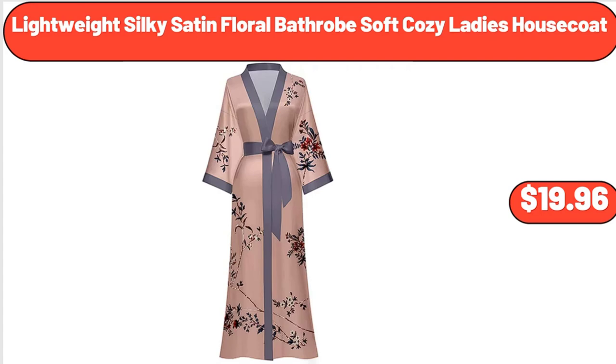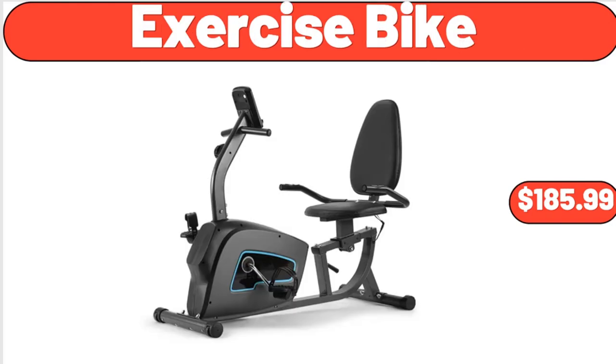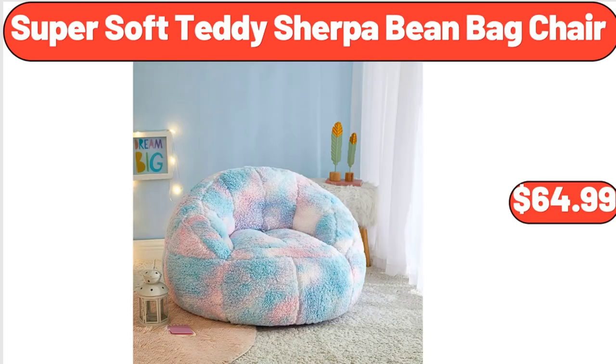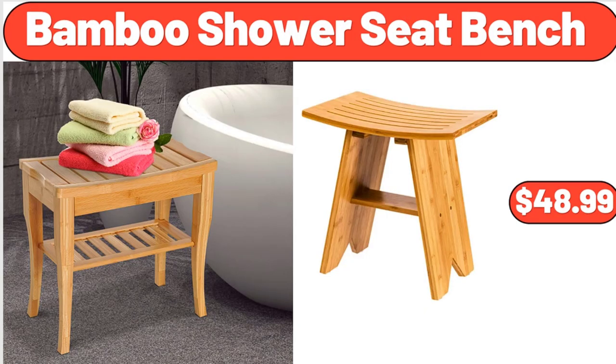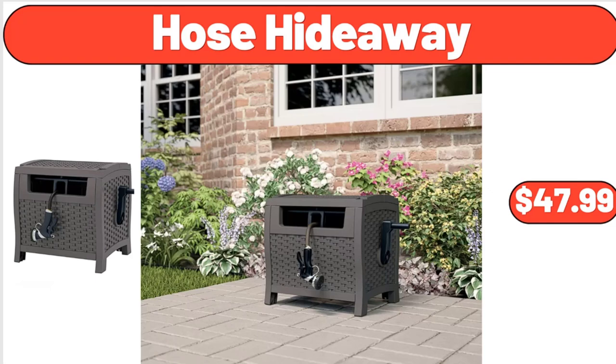Lightweight Silky Satin Floral Bathrobe Soft Cozy Ladies Housecoat, $19.96. 1.0L Electric Gooseneck Kettle, $41.94. Exercise Bike, $185.99. Super Soft Teddy Sherpa Bean Bag Chair, $64.99. Bamboo Shower Seat Bench, $48.99. Automatic Foam Liquid Soap Dispenser for Bathroom or Kitchen, $12.99. Hose Hideaway, $47.99.